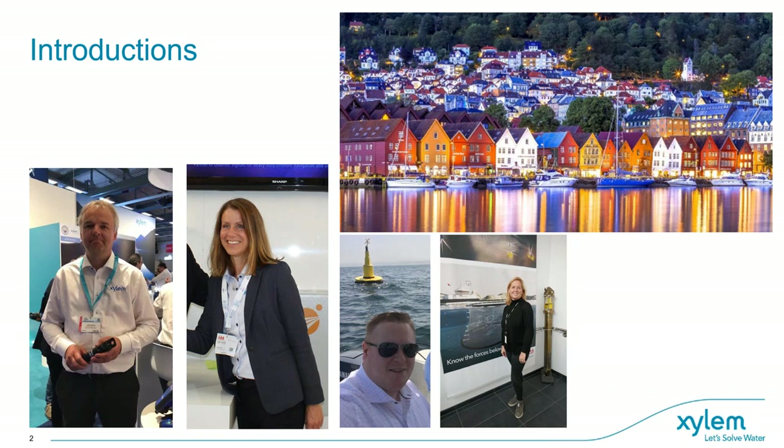My name is Jarle Heltner. I'm product manager for the Motus and also some of the other oceanographic sensors. I've been with the company for more than 30 years.